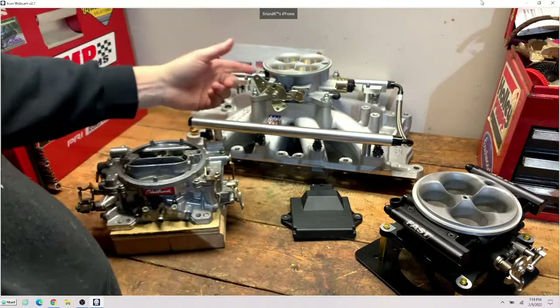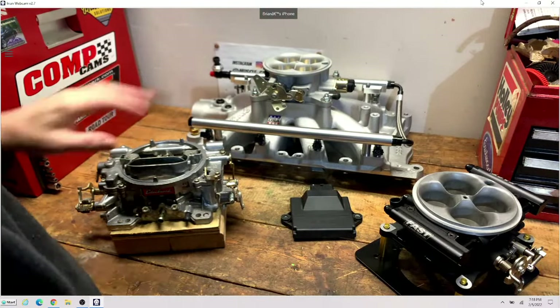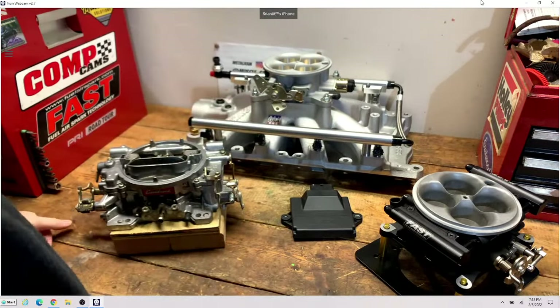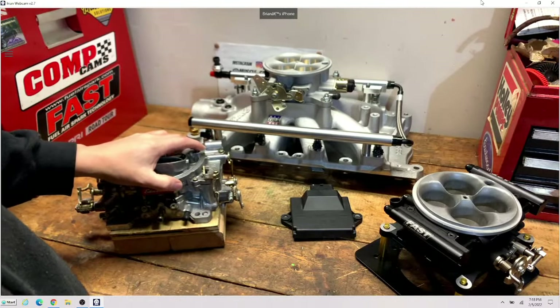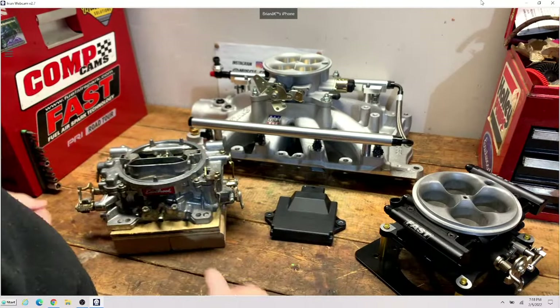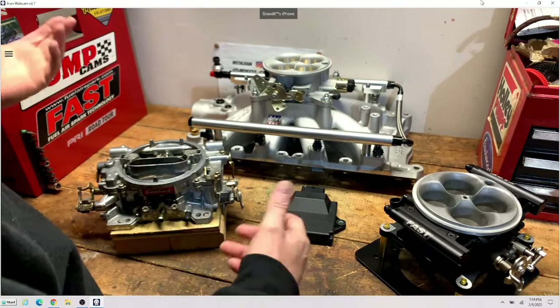Don't expect to bolt that on and go from 10 miles per gallon to 15 or 20. You may see one or two MPG improvement and that's about it. If you get more than that, it's probably because the carburetor was bad. Same with an LS swap — I love the LS engine, it's one of the greatest advancements Chevrolet has made, but it's not the LS giving you all the fuel economy. Lowering the operating RPM via the transmission is where the savings come from.